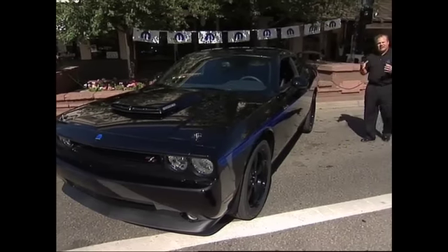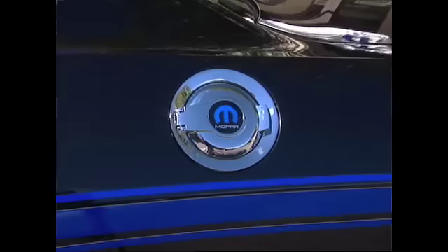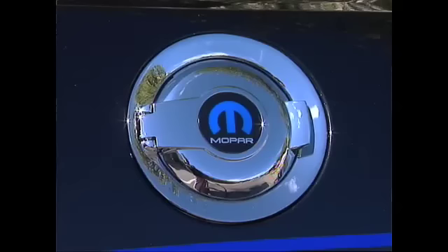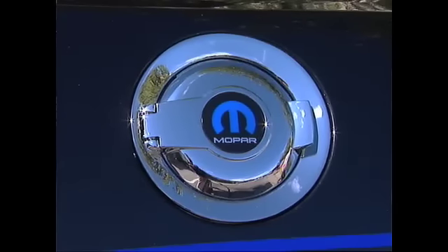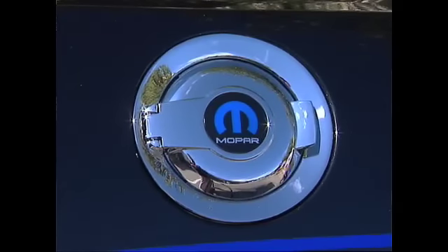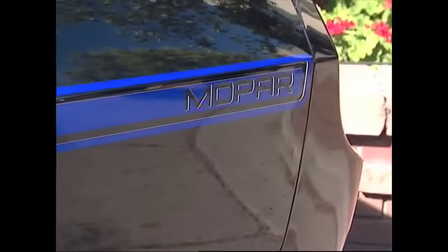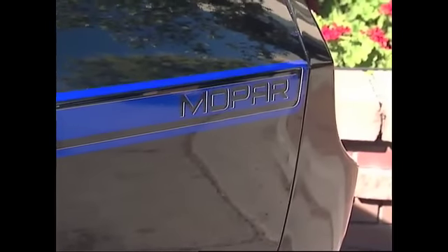One of the pieces of the car that really pops and stands out is our chrome fuel door cap and cover with the Mopar logo on it, which gets accentuated by our stripe on the back with our Mopar name.